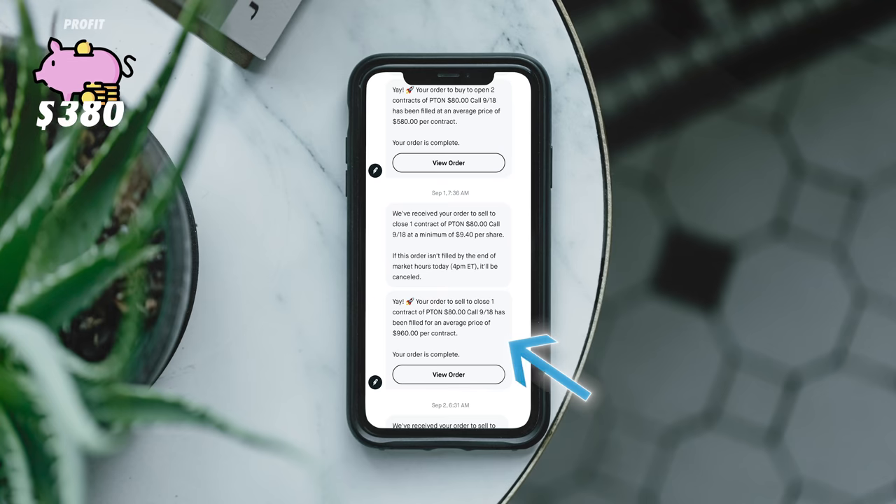Over in Robinhood I sold off one of my contracts for $960. I also opened a few more positions — three more contracts with the same expiration and a strike of $90 at $540 each. Let's see how they do.